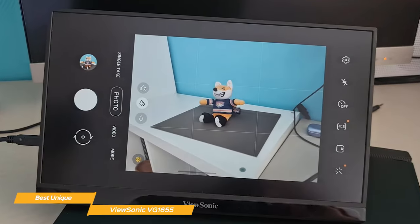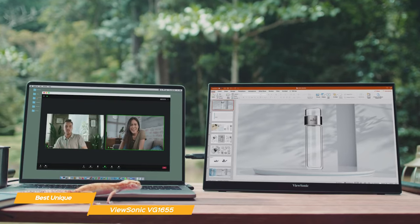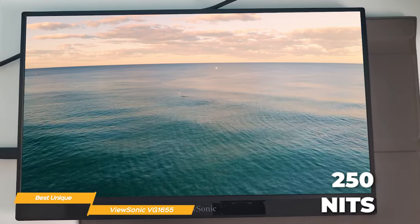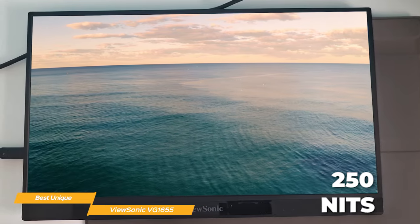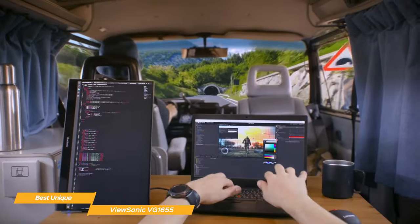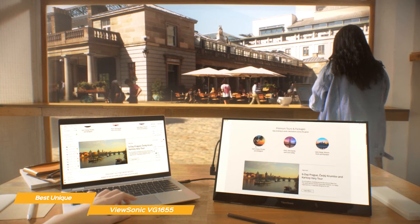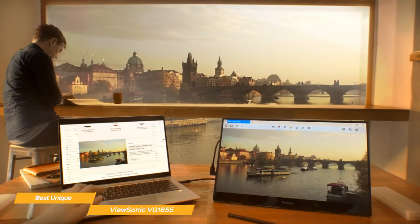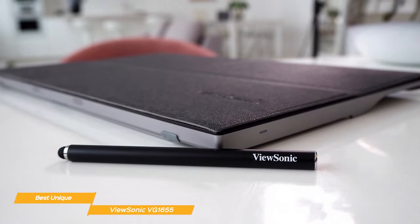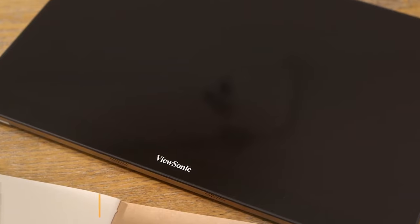When it comes to the display, the ViewSonic is surprisingly good, with fantastic brightness and vivid colors. As a typical IPS panel, the ViewSonic offers excellent viewing angles, and the brightness stands at 250 nits. While 250 nits isn't mind-blowing, it's more than enough for the average user and significantly higher than the Asus ZenScreen's 180 nits. The ViewSonic will do a great job with casual video and photo viewing, though the limited color gamut and subpar contrast could be a deal-breaker for some professional video makers and photographers. Overall, the VG1655 is a great portable monitor with its lightweight, compactness, and unique features like the mini joystick.